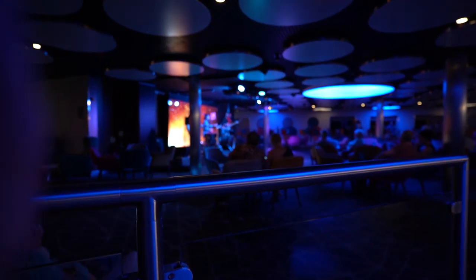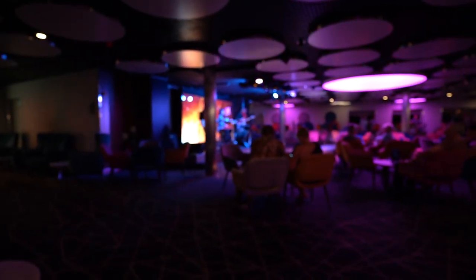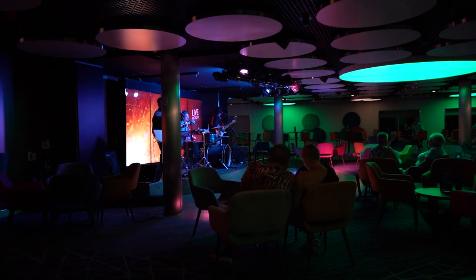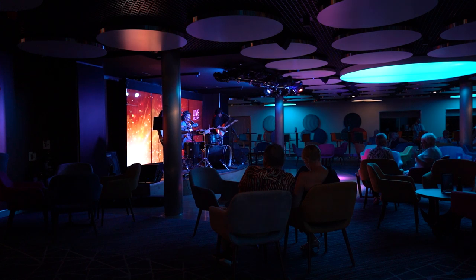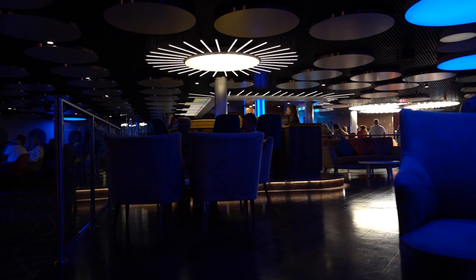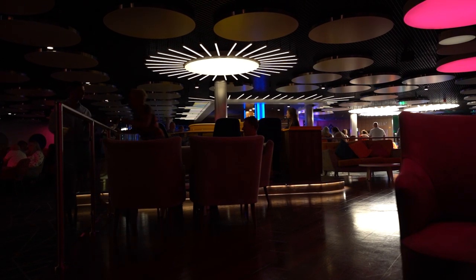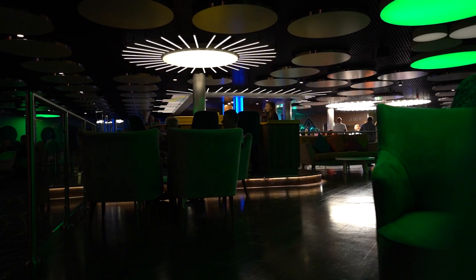We're back in the live room listening to a bit of live music. It's nice in here — I love it. I think the entertainment on Mirella is really good. We're just listening to a bit of Hannah on the piano.